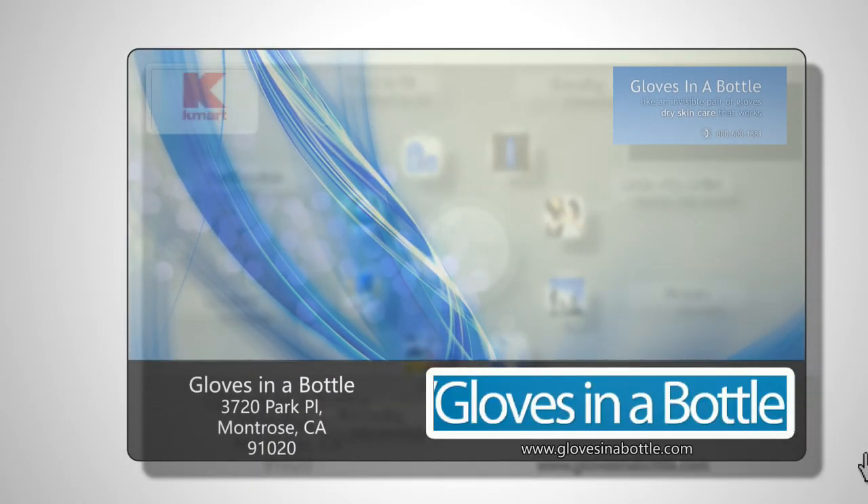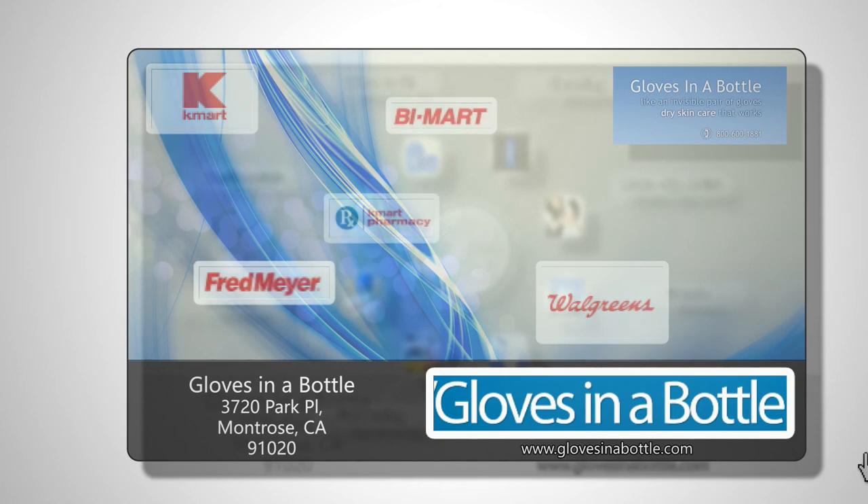Now available at Kmart, Fruth, Walgreens, and other fine independent pharmacies. Go to GlovesinABottle.com to find a store near you.